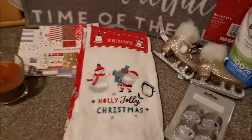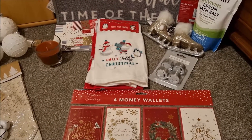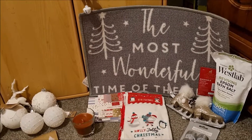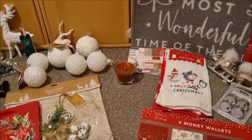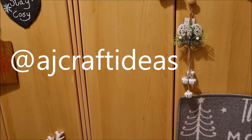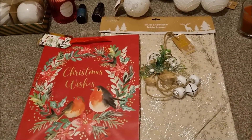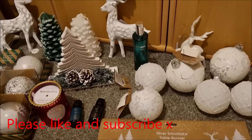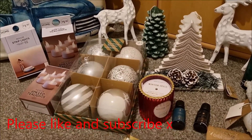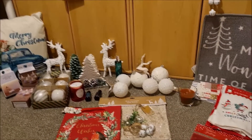So there you go - all the bits and bobs. It's not an awful lot but it's all little things that add to our Christmas experience, and there's so much lovely stuff out in the shops so get out there and have a good look. Hopefully you'll be seeing what I've done with all this stuff soon when I do a little home tour. Follow me over on Instagram at AJ Craft Ideas because I post pictures of my Christmas decorating as I go. Thanks for watching, please consider liking and subscribing. I'll also be posting some crafting videos next week so you can see what I've been making. Let's all get Christmassy together and I'll see you soon!